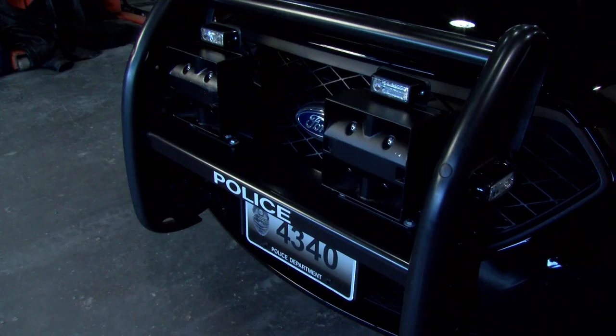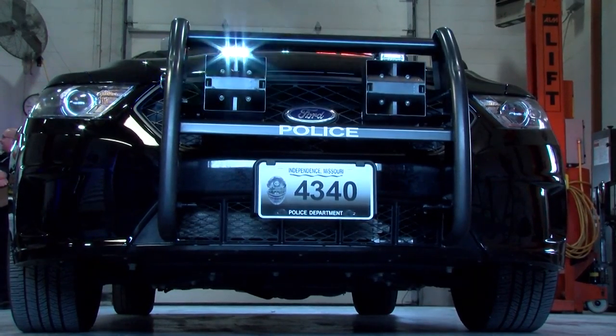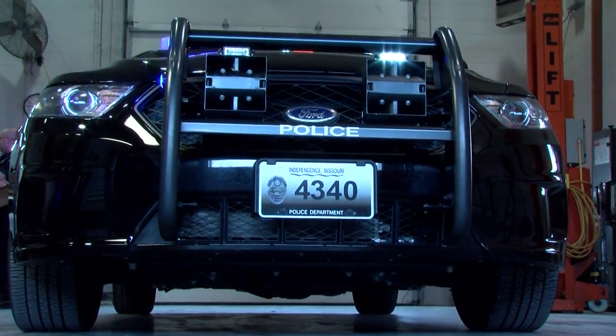Starting at the front of the vehicle, we install an aftermarket push bumper. The push bumper houses our siren speakers and our forward low lighting for side and front warning as we enter an intersection.